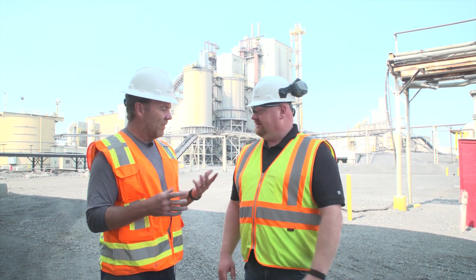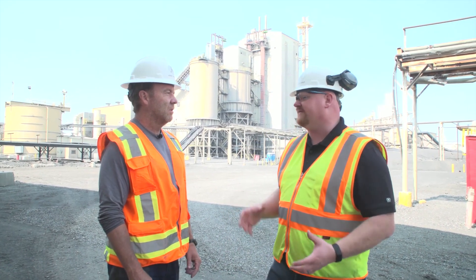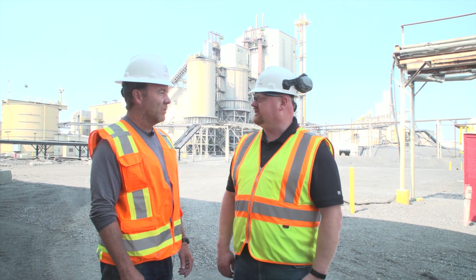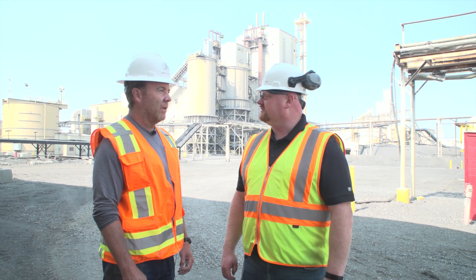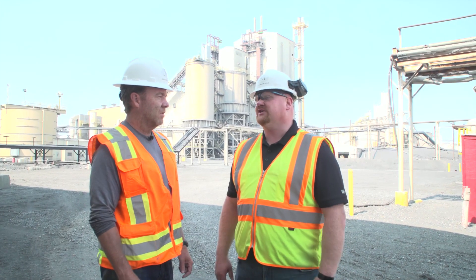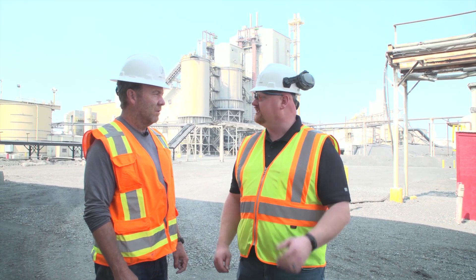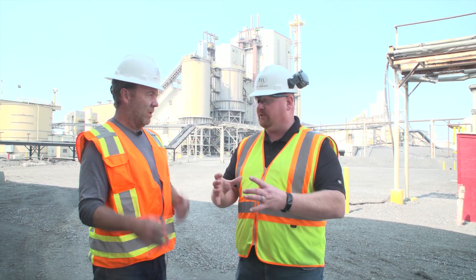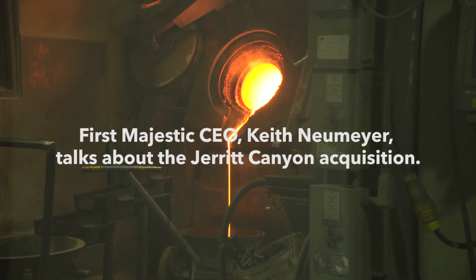We take the stripped solution into a sludge and then pour the sludge — the gold goes into the gold room and that's where we pour the gold. We'll get about 500 pounds of sludge, which equates to a couple of thousand ounces of gold — generally about five to ten ounces per pound. The ratio by weight is about 15% sludge, and we burn that off and pour the bars.